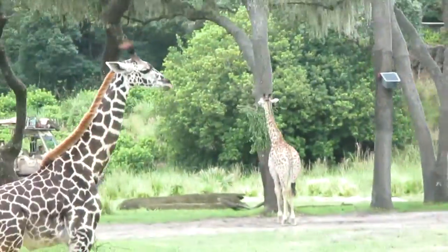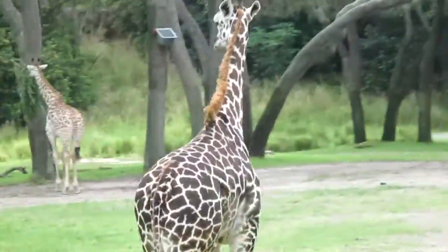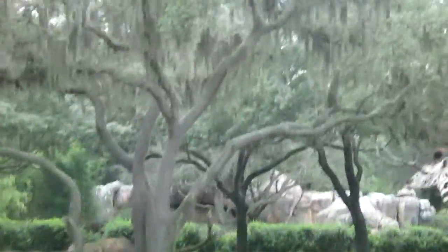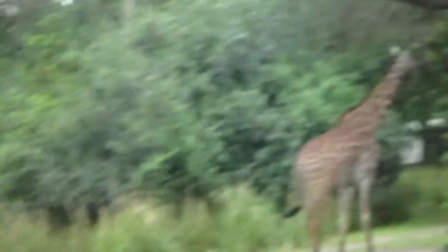Now a group of giraffes is called a tower. My most favorite thing about giraffes is that they only sleep for 30 minutes a day. They can sleep while standing, sometimes sitting, but never lying down — because it would be a bit hard for them to get up in case of an emergency.